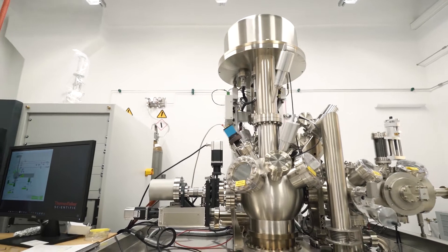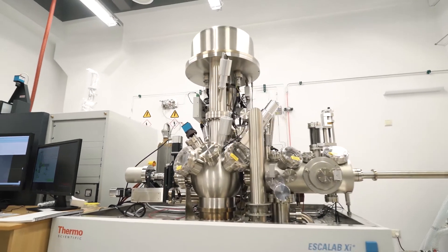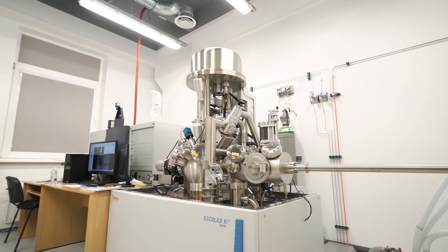There is a strong demand for this equipment from many laboratories within the Institute and outside, as this is the only XPS machine in Latvia, and also from industrial partners GroGlass, Sidrabe, and Schüffler producing thin films and coatings.